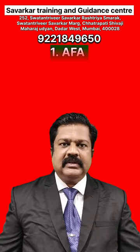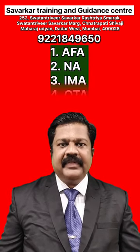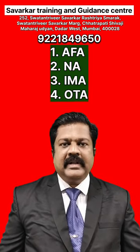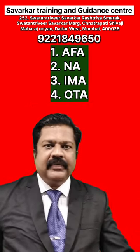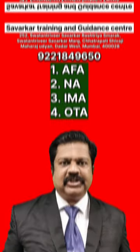First, that is called as Air Force Academy. Second, that is called as Naval Academy. Third, Indian Military Academy. And fourth, that is Officers Training Academy. So, four options are available for this CDS, that is Combined Defense Services Examination.